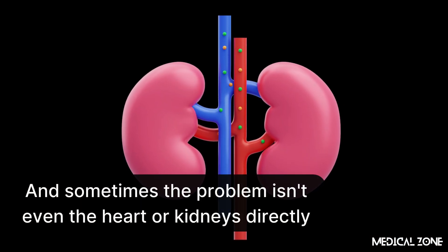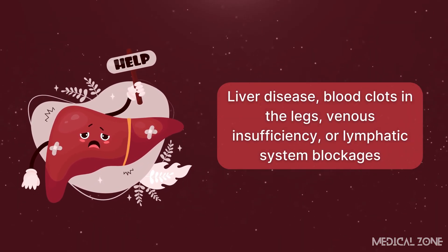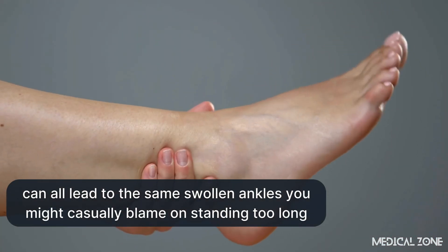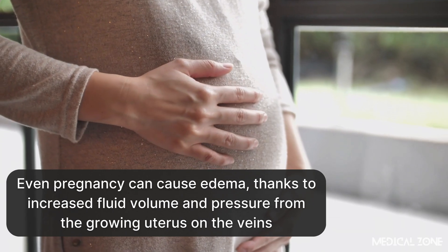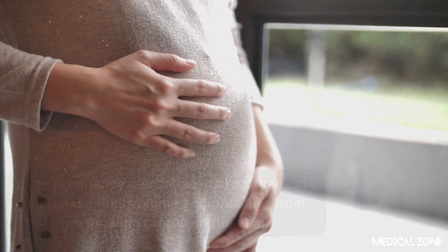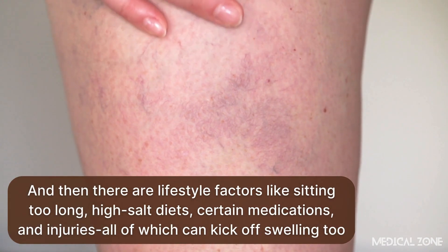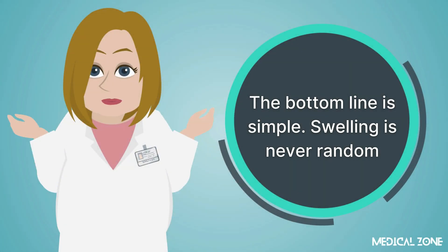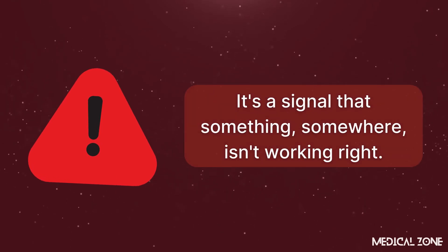Sometimes the problem isn't even the heart or kidneys directly. Liver disease, blood clots in the legs, venous insufficiency, or lymphatic system blockages can all lead to the same swollen ankles you might casually blame on standing too long. Even pregnancy can cause edema, thanks to increased fluid volume and pressure from the growing uterus on the veins. And lifestyle factors like sitting too long, high salt diets, certain medications, and injuries can all kick off swelling too. Swelling is never random — it's a signal that something, somewhere, isn't working right.